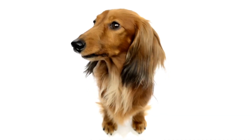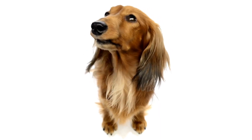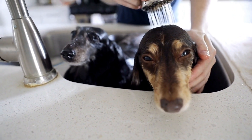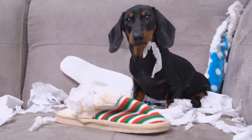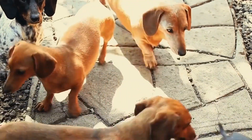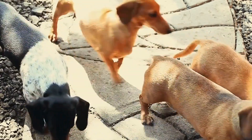Lastly, it is vital to consider the health concerns associated with dachshunds. The breed is prone to back problems, which can lead to spinal issues and paralysis. It is essential to choose a dachshund from a reputable breeder who screens their dogs for genetic disorders. Regular exercise, a balanced diet, and maintaining a healthy weight are also crucial for the overall well-being of a dachshund.